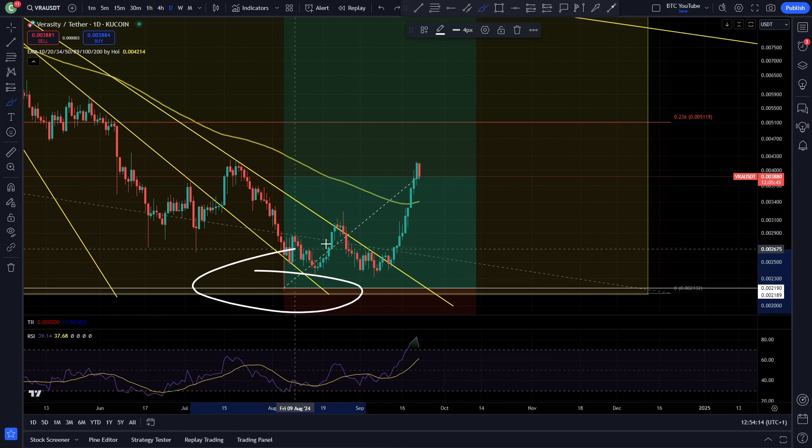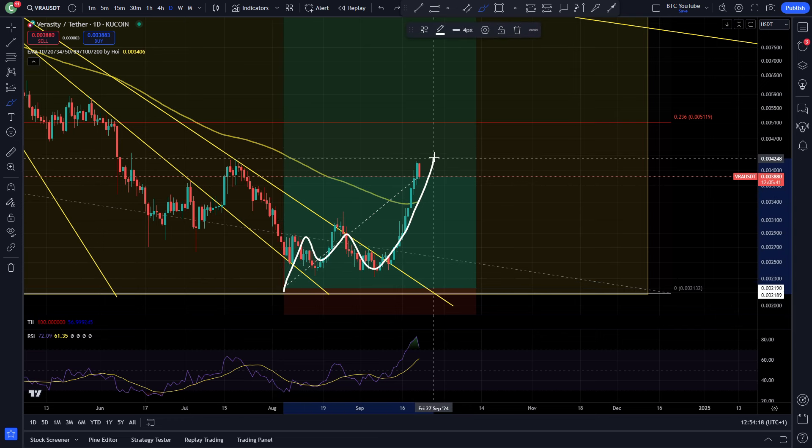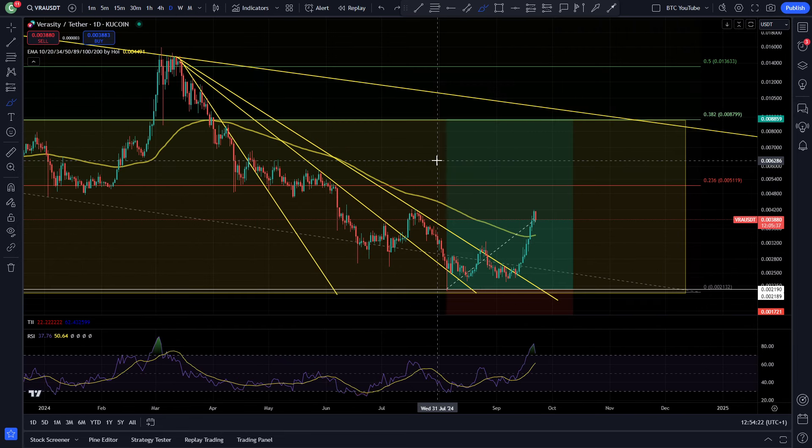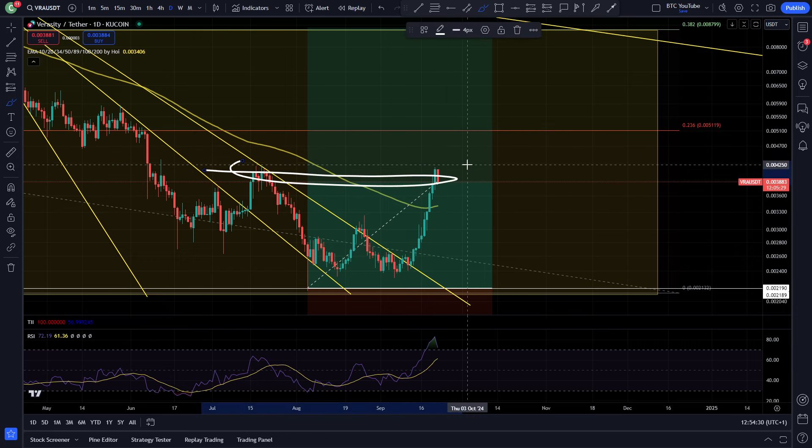My long position is looking really nice from these lows — took it off this wick. Since then we've been consolidating and then had the push to the upside: the breakout of the downtrend resistance and the break of the 100 moving average as well, which is really good to see. This is a really nice parabolic move to the upside.